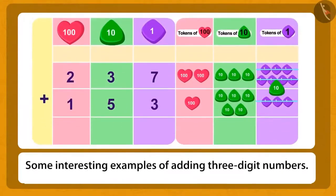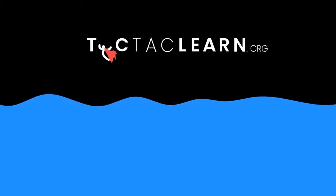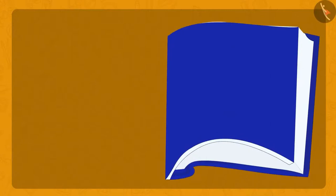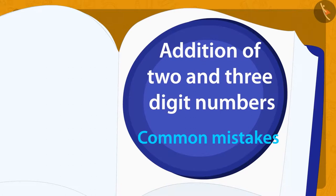Children, in this lesson we have seen some interesting examples of addition of three-digit numbers. We have learned about the addition of two- and three-digit numbers using the carry-over method. In this next lesson, we will look at some common mistakes related to it.